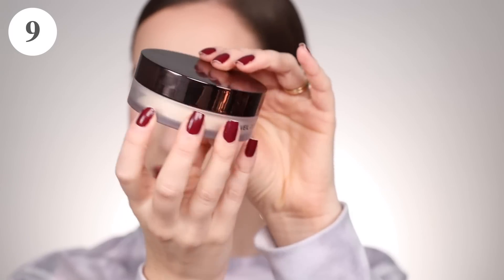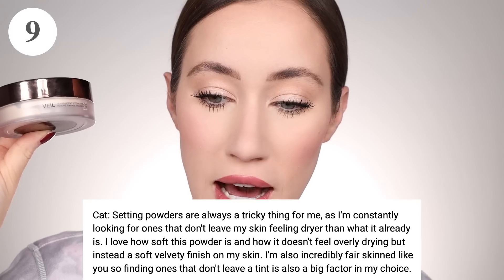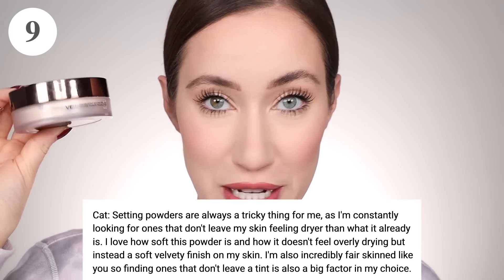In previous videos, if I get a product with the same amount of votes, I will mention both. In this case, we have two powders tied at number nine, both having 28 votes. The first is the Hourglass Veil Translucent Setting Powder. Kat said, 'Setting powders are always a tricky thing for me as I'm constantly looking for ones that don't leave my skin feeling drier than what it already is. I love how soft this powder is — it doesn't feel overly drying but instead leaves a soft velvety finish. I'm also incredibly fair-skinned so finding one that doesn't leave a tint is a big factor.' I agree, it really does leave a nice soft velvet finish and I don't find that it tints the skin.